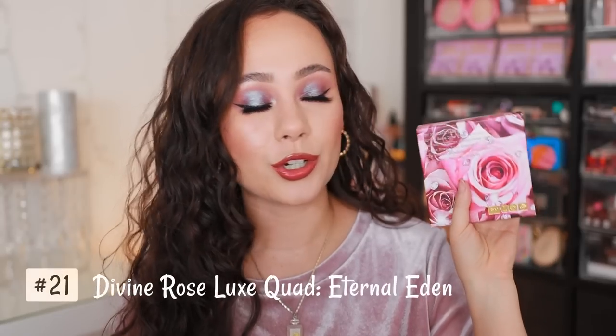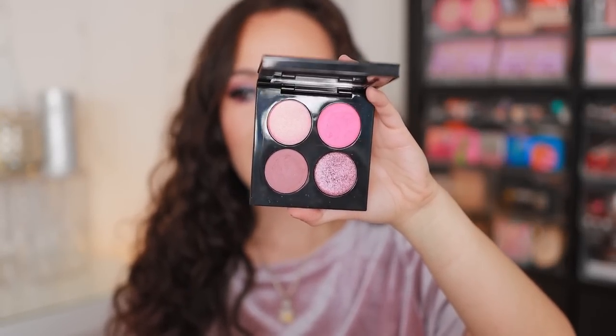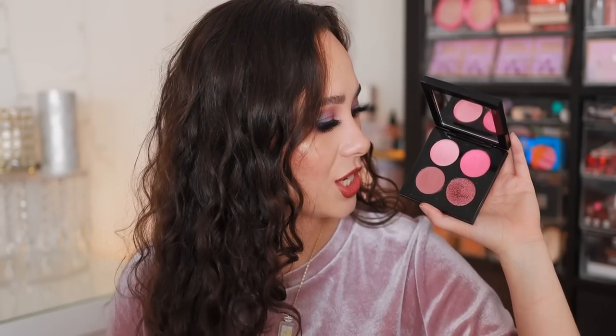Coming in at 21, the Eternal Eden Divine Rose Luxe Quad. This came out in the Divine Rose collection and is ranking down here simply because I did not want another rose palette from Pat McGrath. While this is nice, I have not reached for it too often since it initially launched because I feel like I have so many other rose-toned palettes from Pat McGrath already. So this one definitely gets lost in the sauce. It's very pretty nonetheless — I just don't reach for it very often, though honestly I'm looking at this and thinking I should give her some love.